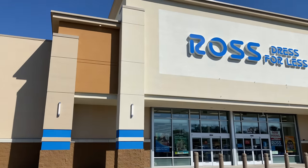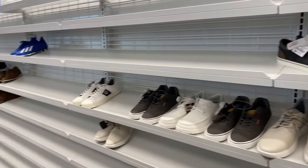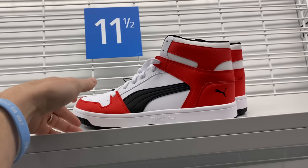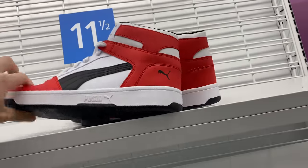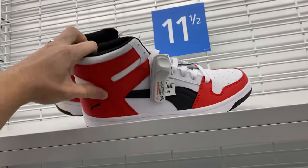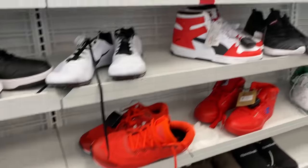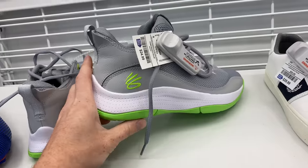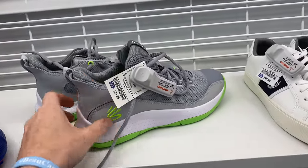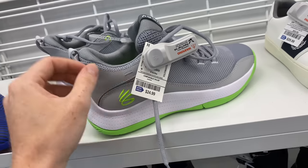I decided to go back to Ross — still on the hunt for the Mars Yard 2.5s, still no luck. This Ross was actually worse than any of the previous ones — shelves almost completely empty. I did find a pair of what looked like Puma Jordan 1s, very Chicago-looking, and there was one pair for every size. The one shoe I was considering was a pair of gray Curry basketball shoes in the women's or kids' section, brand new, priced okay — but not something I was willing to take a risk on.